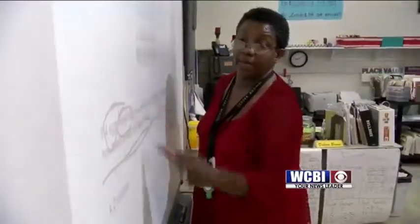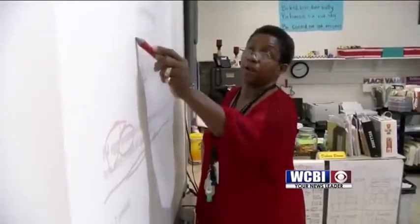At West Octavia Elementary School in Sturgis, I'm Renee Skinner, WCBI News.